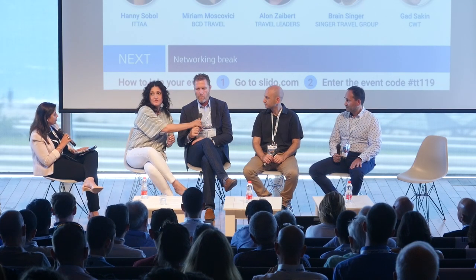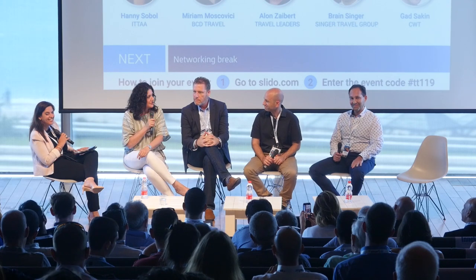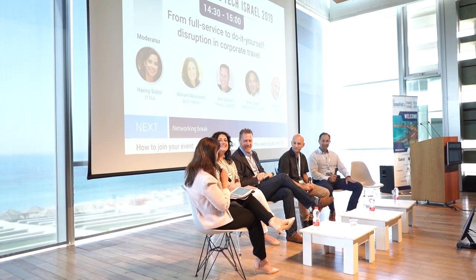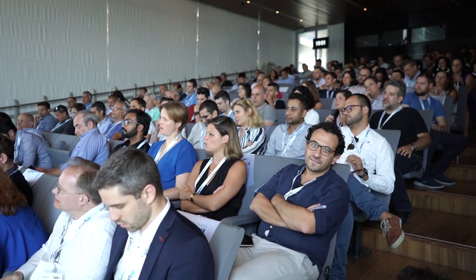I also want to mention my brother from another mother, Julian from Amex GBT — the other mega — also here in the building. So the million-dollar question — actually trillion-dollar question: how come we still have travel agents in 2019? Why are they needed and how does technology empower them?